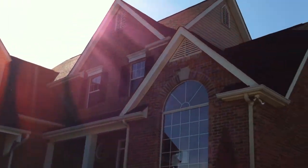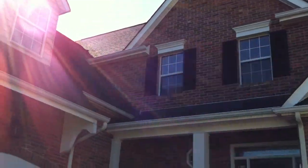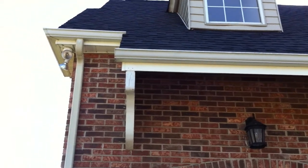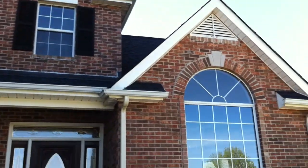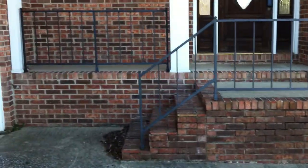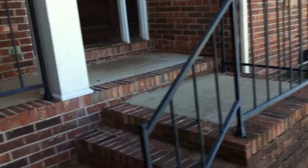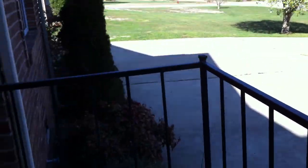The outside looks to be in really good condition. See if we can get a better shot of the roof. Small front porch area with metal railing.